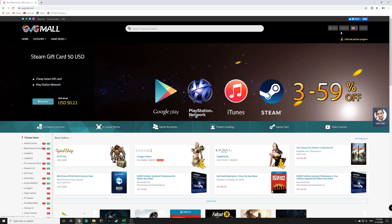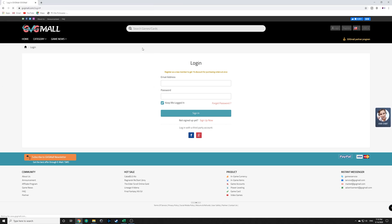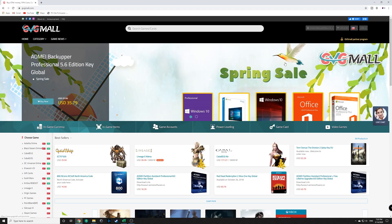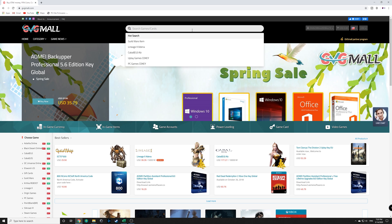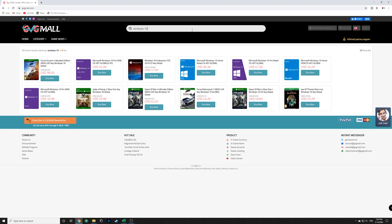The first thing you've got to do after heading over to the website is create an account or log in. If you have a Google account, you can just log in with that and make it super simple. Once you're in, all you've got to do is type Windows 10 in the search bar — don't hit enter, don't hit anything else, just type Windows 10. You can see they have several options, and they even sell games too, but we're here for Windows 10. You'll see Windows 10 Pro OEM CDK Global, selling for $16.99.